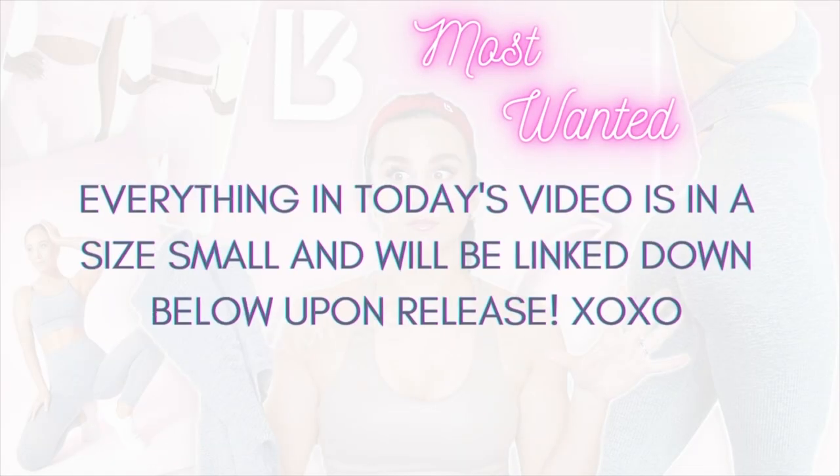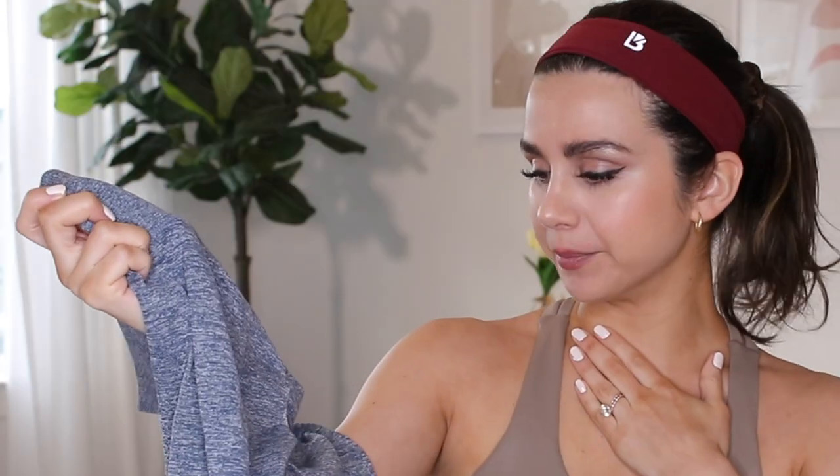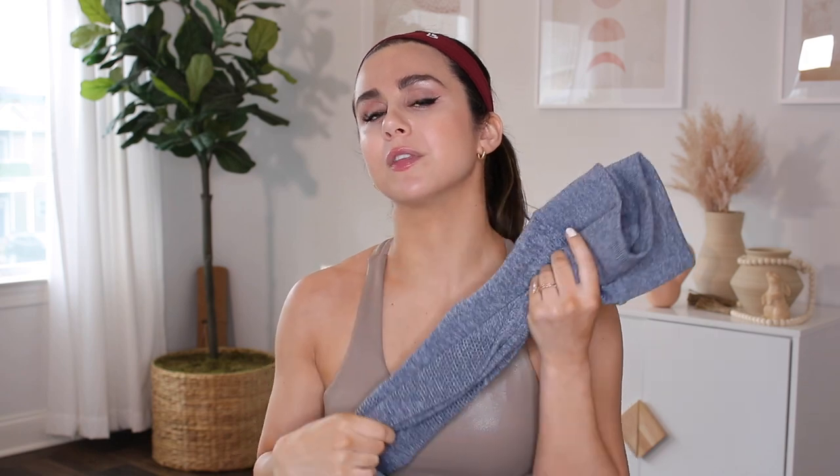It has been a hot minute since Buff Bunny came out with seamless pieces — like years. This is my first go at Buff Bunny seamless, and this is their very first scrunch legging. The color I have here is called Pacific, which is almost like a dark bluish-gray color. Very moody. My first impression — when I first saw this, I thought of the Pursue Times Hope collection.